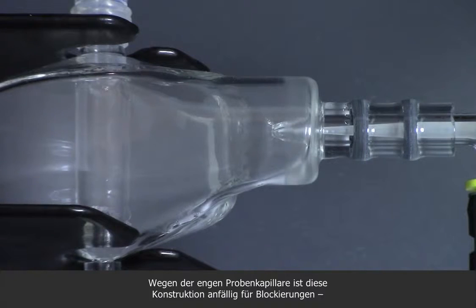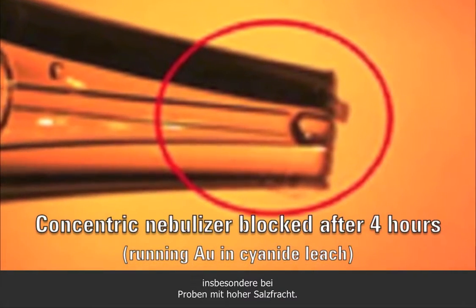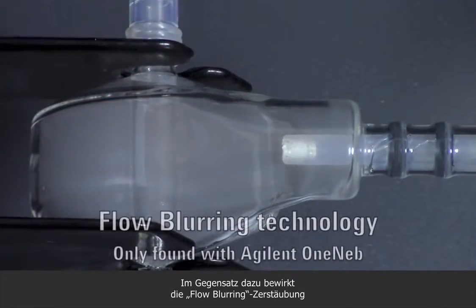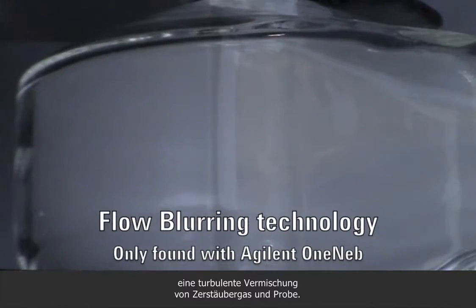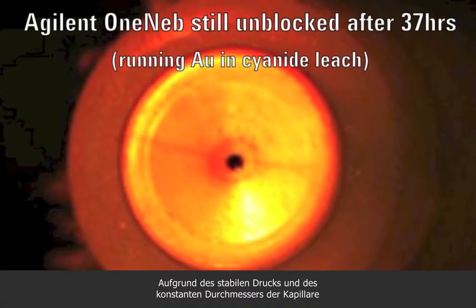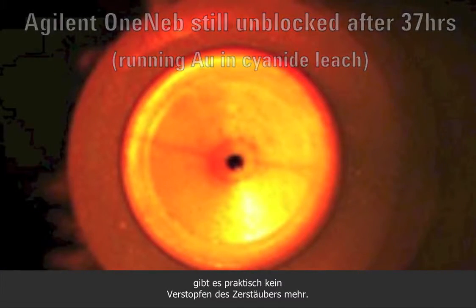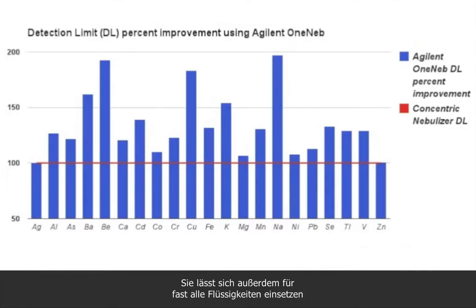Not surprisingly, the narrow bore capillary is prone to blockages, especially with samples containing high levels of dissolved solids. In contrast, flow blurring nebulization uses highly turbulent mixing between the nebulizer gas flow and the sample. With no pressure drop and a constant diameter capillary, nebulizer blockage is virtually eliminated. Flow blurring creates an aerosol with extremely fine droplets with a narrow size distribution, and it is compatible with virtually any liquid across a wide range of solution flow rates.